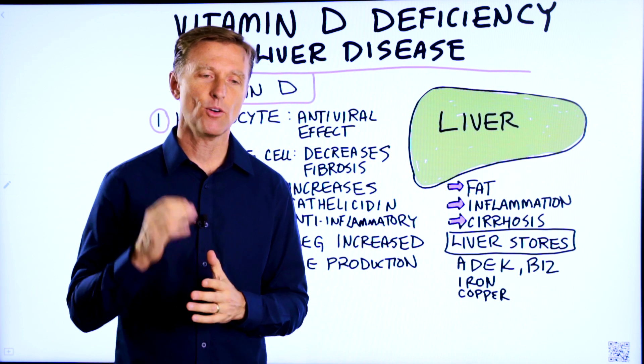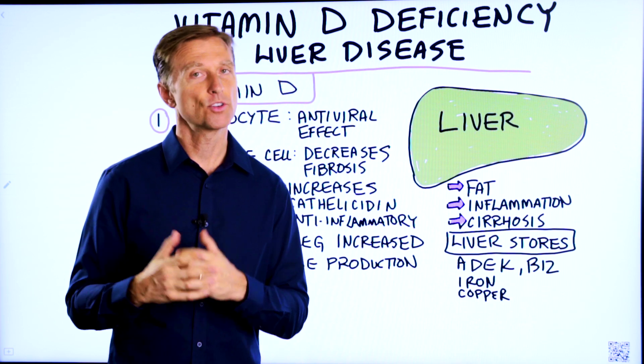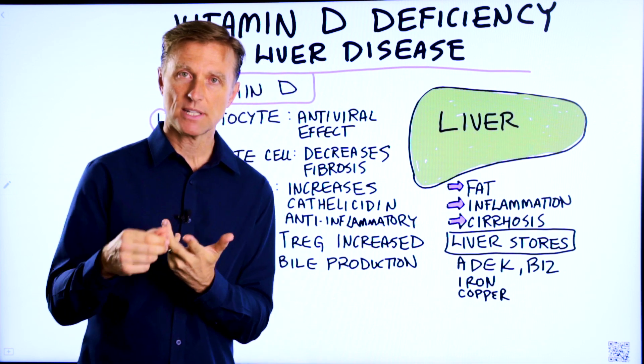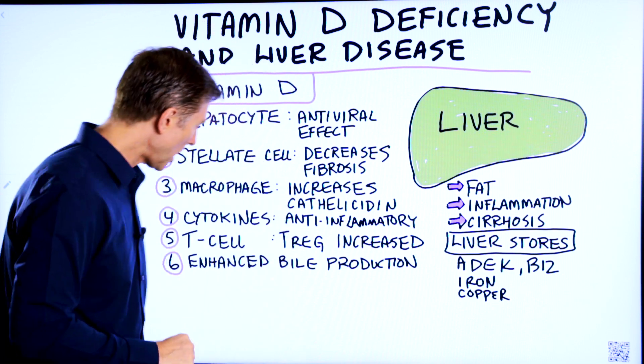Vitamin D is so important for so many things, but it's especially important for your liver. If you have any type of liver problem — whether it's a fatty liver, cirrhosis, or hepatitis — you want to be taking vitamin D. And I'm going to talk about why it's so important.